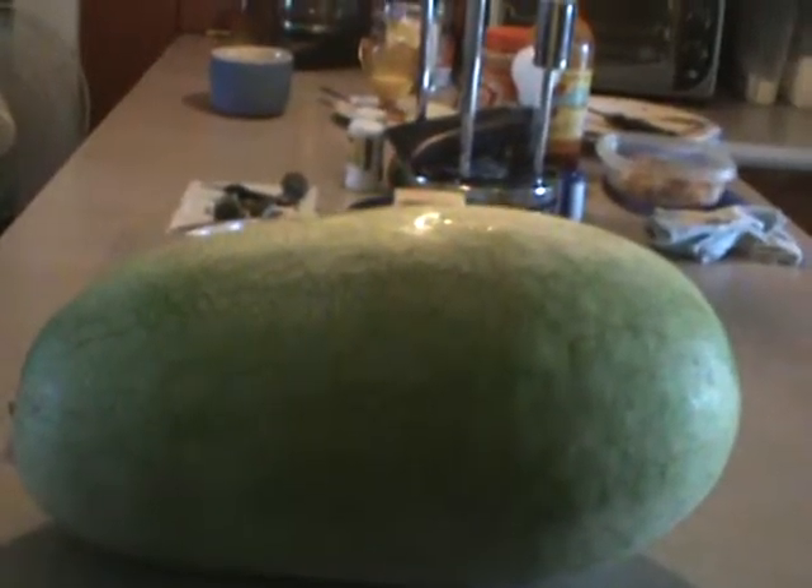Go to the store and look at the watermelons — it's a joke. If they're bigger than about 10 inches, that'd be something. Down here in Tennessee, you'd go to the fruit stands and they would have watermelons at least this size and bigger. Those days are pretty much over.